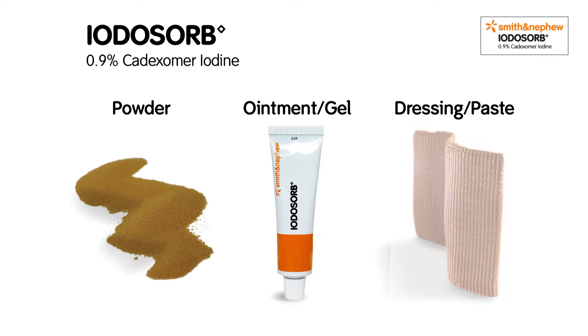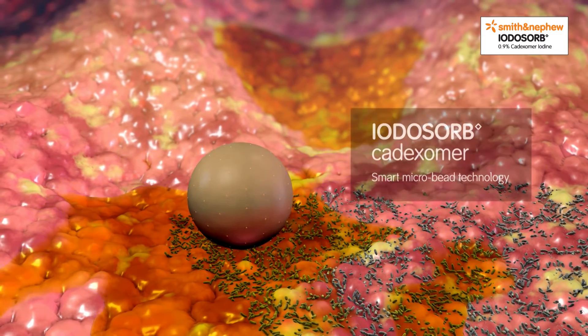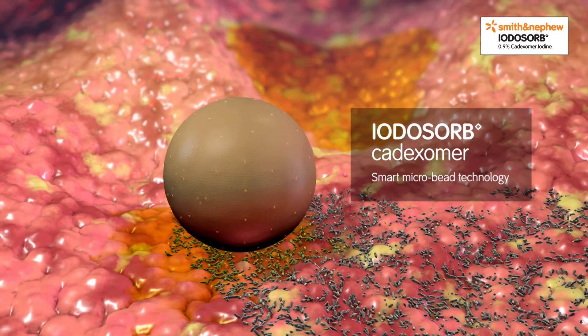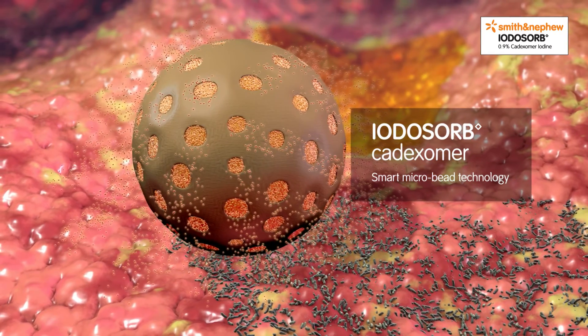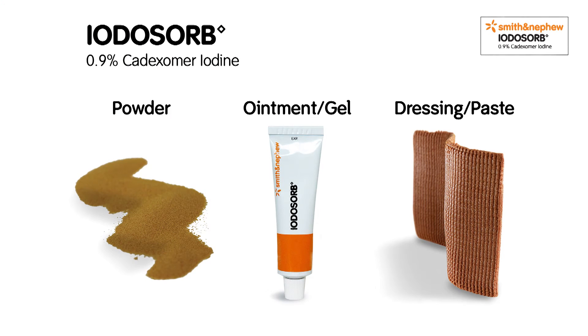Iodasorb comes in three different formats. All three forms contain Cadexomer smart microbeads that deliver a non-toxic, sustained antimicrobial action. Iodasorb should be the dressing of first choice to tackle exuding chronic wounds due to its unique physical mode of action, broad-spectrum antimicrobial activity and superiority against mature biofilm.